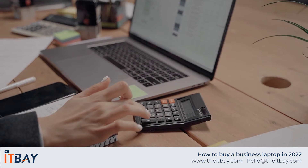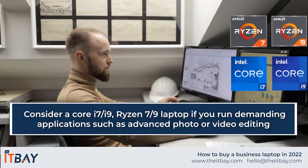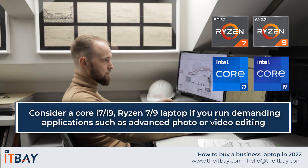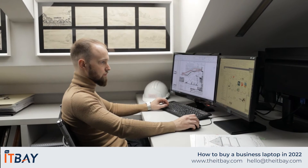For high-end, demanding applications that need a lot of processing power — such as 3D modeling, CAD, engineering, or advanced photo or video editing — consider a Core i7 or i9 laptop, or AMD Ryzen 7 or 9.